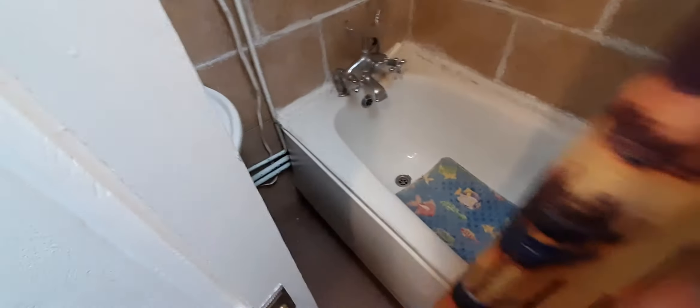Here you have the kitchen with all the amenities like fridge, oven, two ovens, washing machine, microwave, and cupboards. And here you have the bathroom with the toilet on this side, the tub and the sink on this other side.